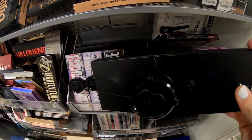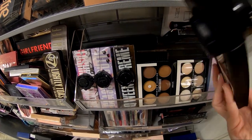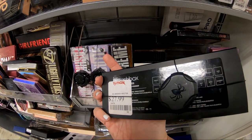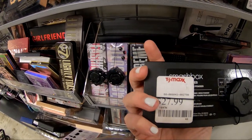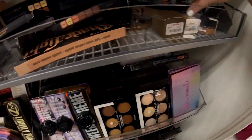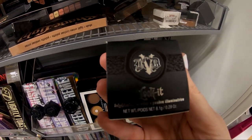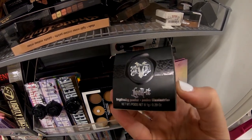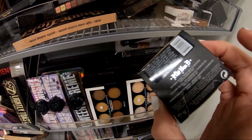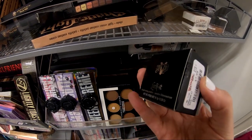They also had the Smashbox eyeshadow palette. I couldn't find the exact one online so I'm not sure how much it retails for normally, but they had it for $27.99, which in my opinion kind of seemed a little steep still. They also had a lot of the Kat Von D Lock It brightening powders. These normally retail for $25 on her website, and she actually has them on sale for $15 right now, but TJ Maxx had them for $7.99, so it was still a steal.